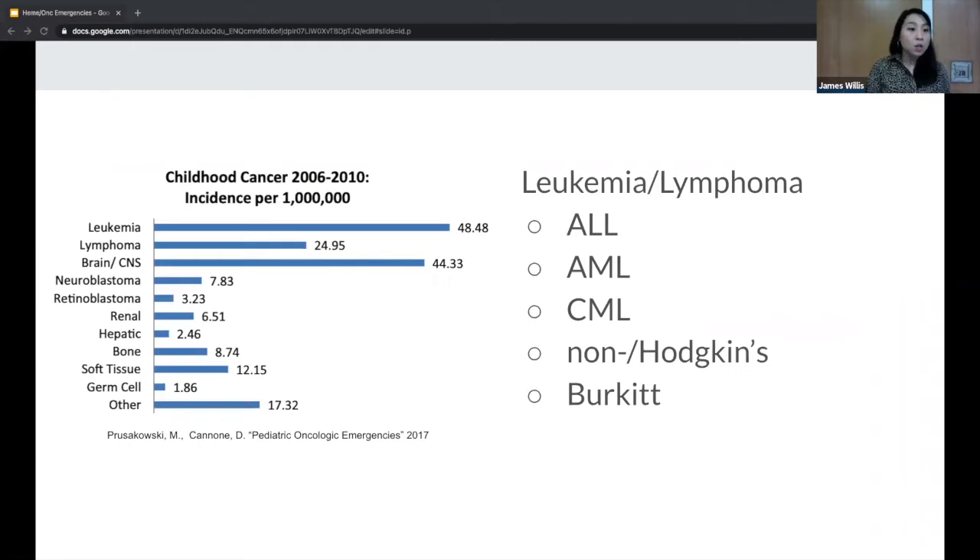Looking at this graph, ALL — acute lymphoblastic leukemia — is the most common pediatric cancer. Then it's followed by acute myelogenous leukemia. CML is more common in adults. You also have non-Hodgkin's, Hodgkin's, and Burkitt lymphoma, but ALL is by far the most common. Neuroblastoma is also the most common childhood solid tumor outside the central nervous system, coming from the neural crest cells, usually in the adrenal medulla or the sympathetic chain — so posterior or peritoneal.